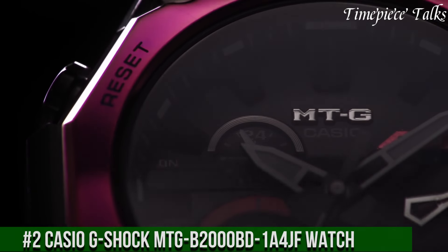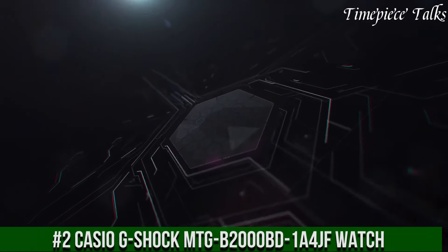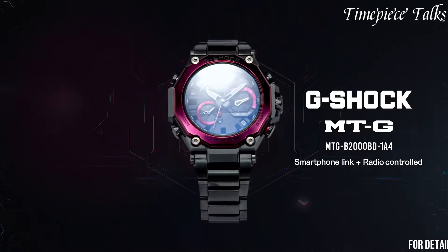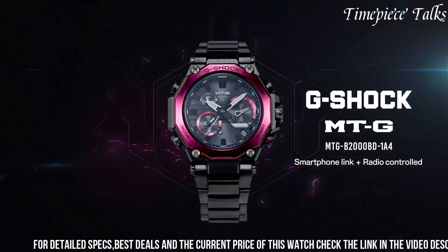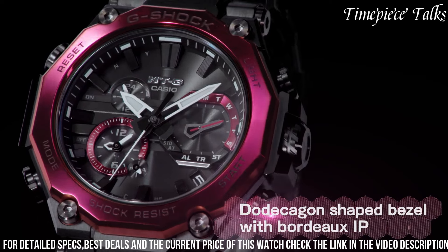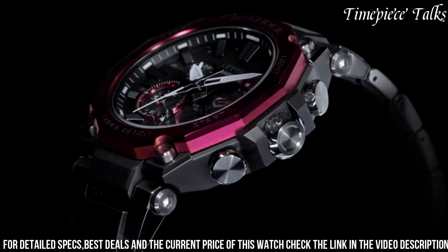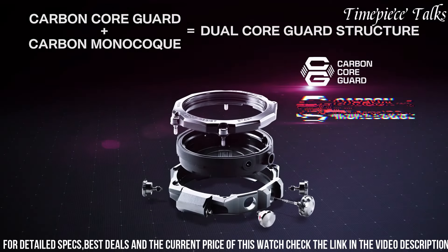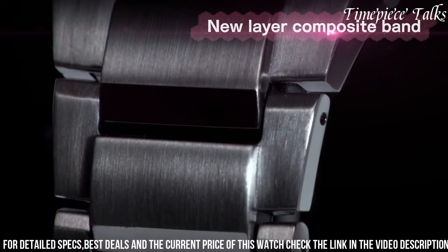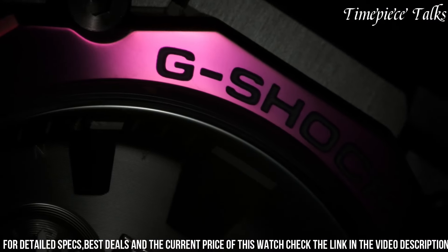Number 2: Casio G-Shock MTG-2000BD-1A4 Watch combines resilience with sophistication in a stainless steel and resin hybrid construction. The blend of these materials provides exceptional durability against shocks and impacts while maintaining a stylish and modern appearance. Its black dial showcases a vibrant red accent with luminous markers and hands for enhanced readability. Powered by tough solar technology, this timepiece utilizes solar energy for continuous operation, complemented by multiband 6 radio-controlled accuracy for precise timekeeping.